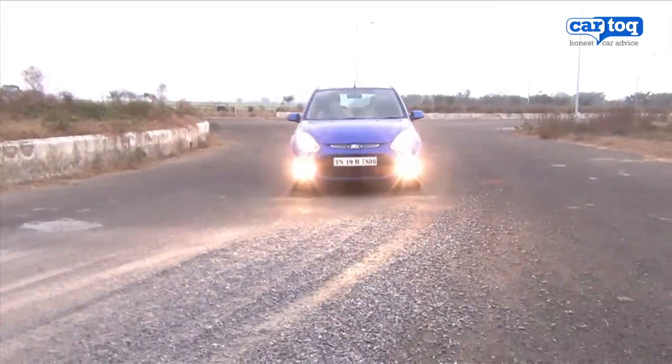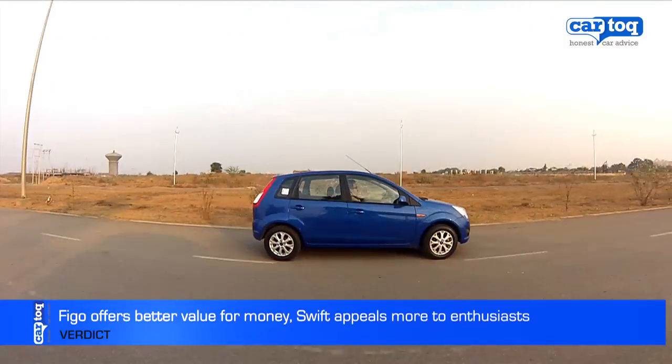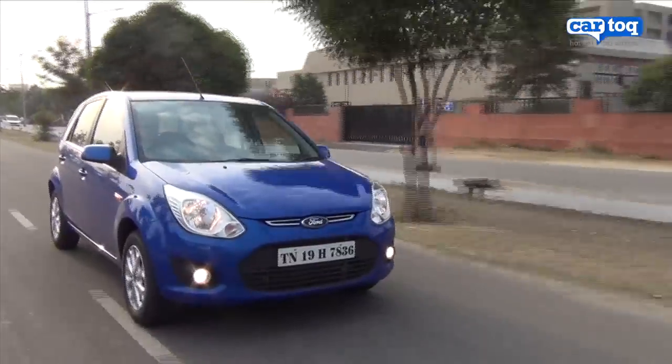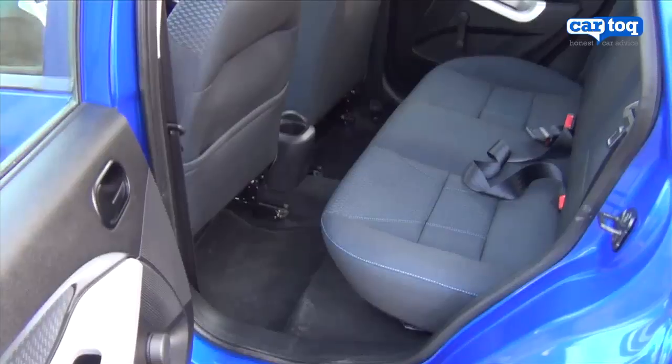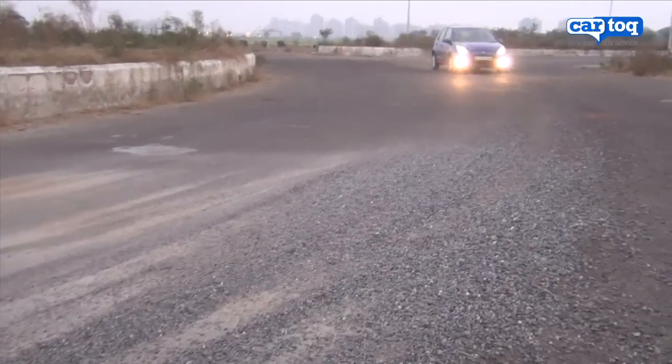So can the new Figo challenge the Maruti Swift? Not really. The Figo may have been improved, but it still isn't good enough for enthusiasts. The only area it can really take on the Swift is on pricing and the space it offers. Big car space at small car money — now that's something worth considering.